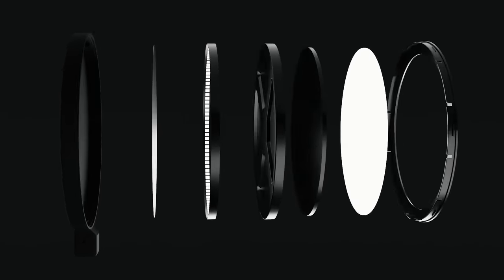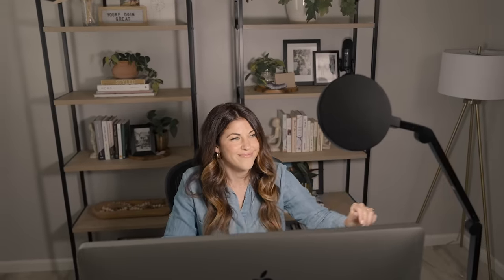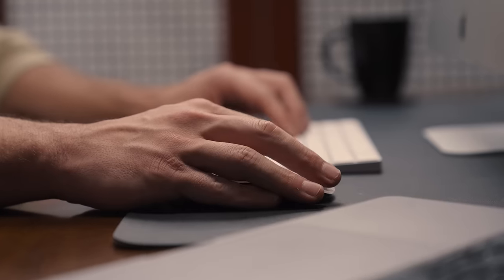Introducing the Loon Cube Edge, a light specifically designed to maximize your workspace by enhancing your appearance, your performance, and your mood so you can focus on the work in front.